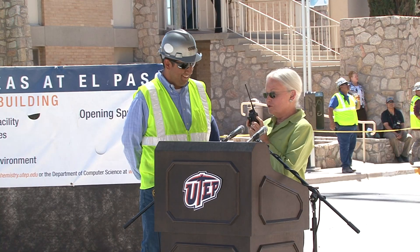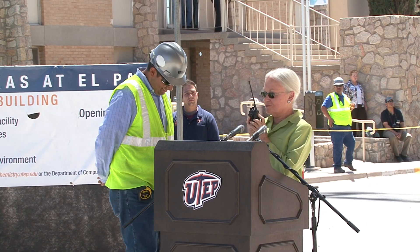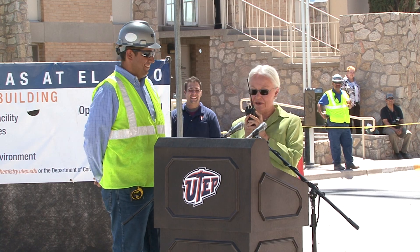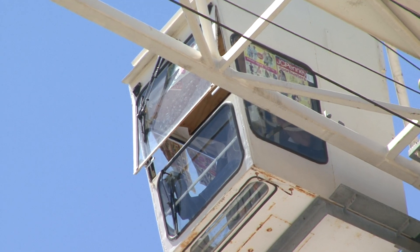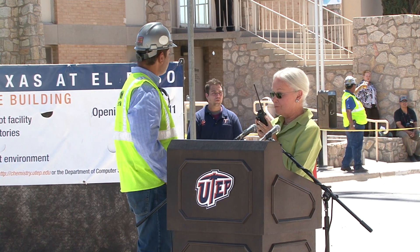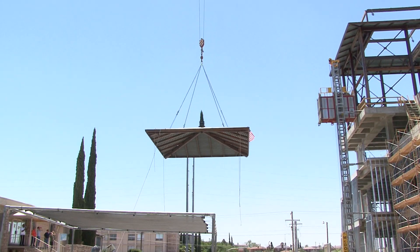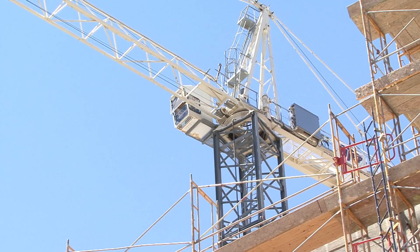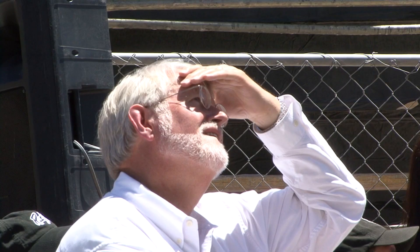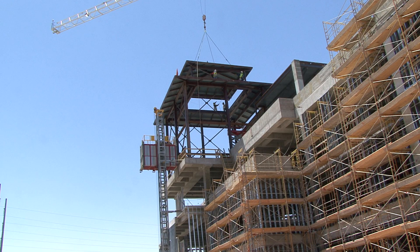Construction crew members reconnected on site — recognizing one another from previous UTEP projects including the College of Health Sciences and School of Nursing. The team then coordinated the crane lift, with the operator calling out the load weight at 8,000 pounds and steadily bringing it up. The ceremony coordinator joked that if she keeps directing crane operators over the walkie-talkie, there might be a second career there for her.